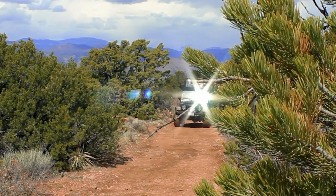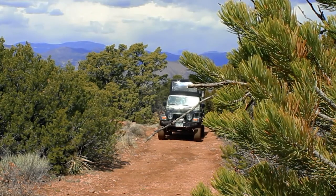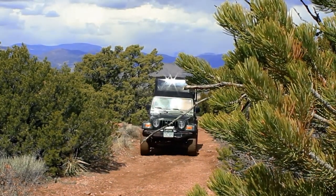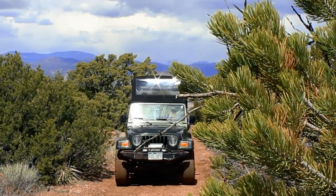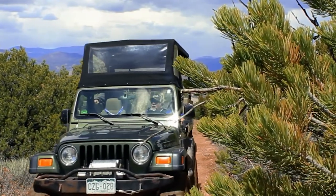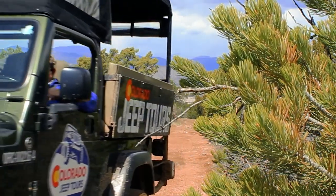Skyline Drive can be experienced by pretty much anything that has wheels, from the safety of your own car on a short day trip, or a grand motorcycle tour across the country. Skyline Drive is something you do not want to miss. Our favorite way to see it? We booked a local Colorado Jeep tour to explore this destination, as well as some of the other gems the area has to offer, like Temple Canyon Park and Royal Gorge Bridge.